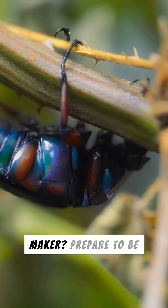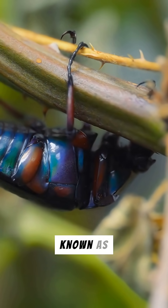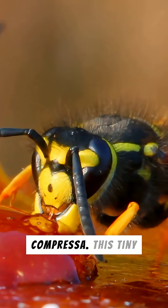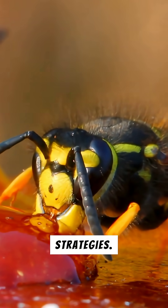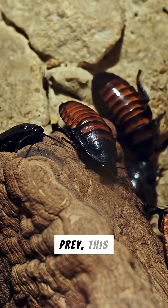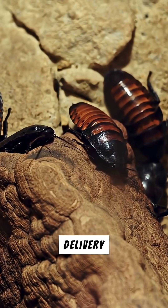Ever heard of a real-life zombie maker? Prepare to be amazed by the emerald cockroach wasp, also known as Ampulex compressa. This tiny insect boasts one of nature's most bizarre hunting strategies. Instead of killing its prey, this wasp turns a cockroach into a living, walking food delivery system.